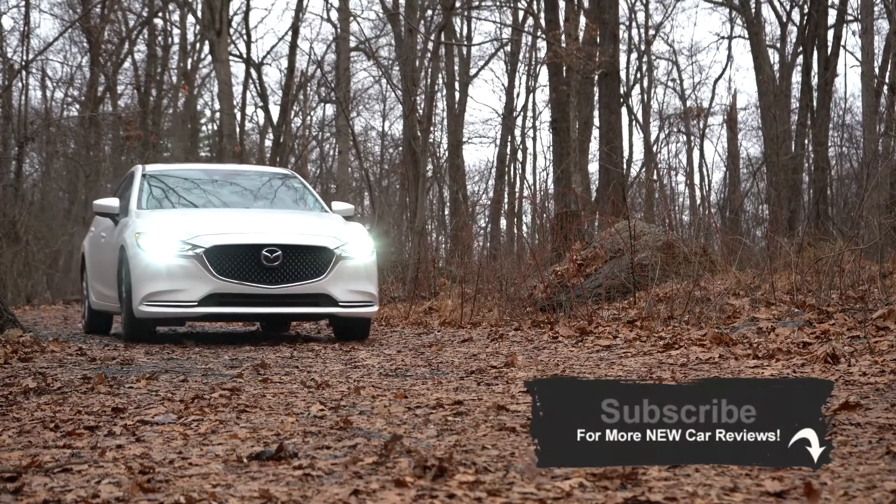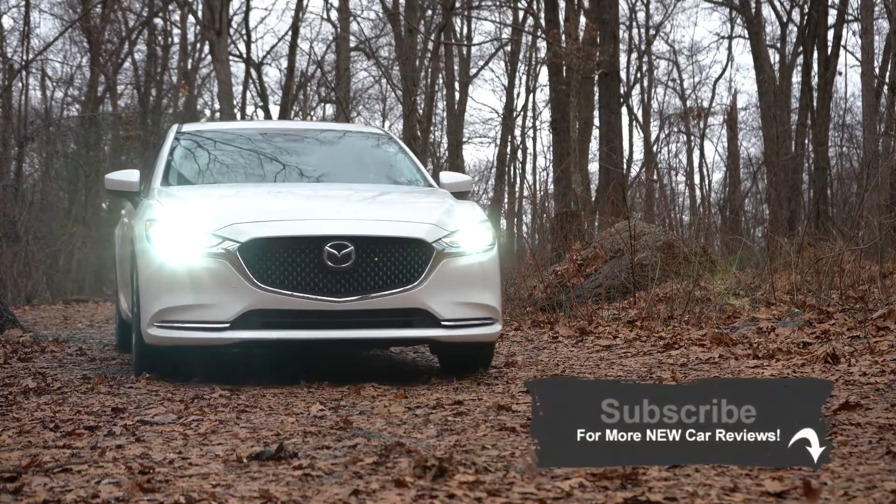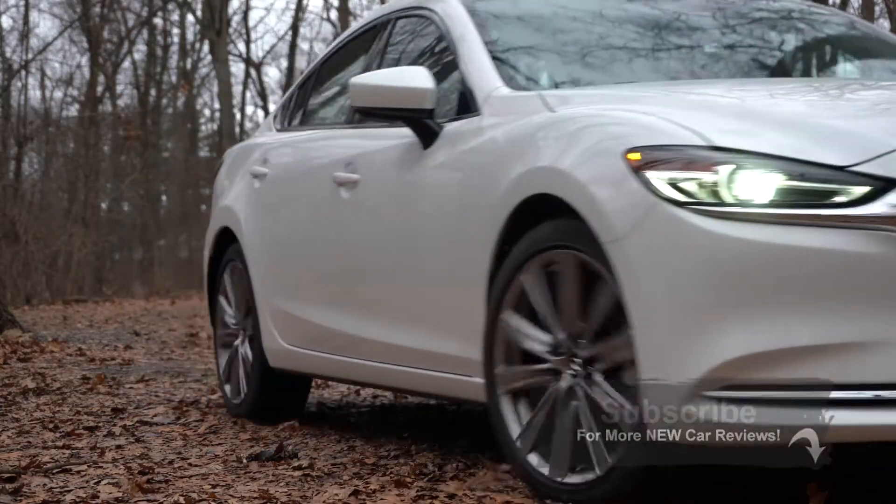Consumer Reports gives the Mazda 6 a well-above-average reliability rating, which is the very highest reliability rating possible. So let's go ahead and jump right into it, and as always, let's start with pricing.